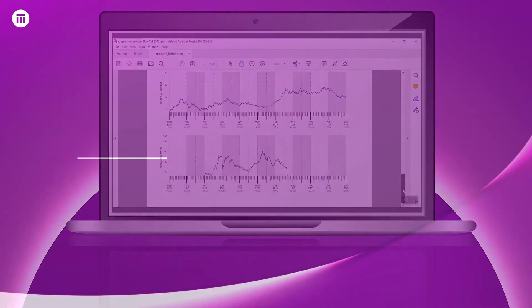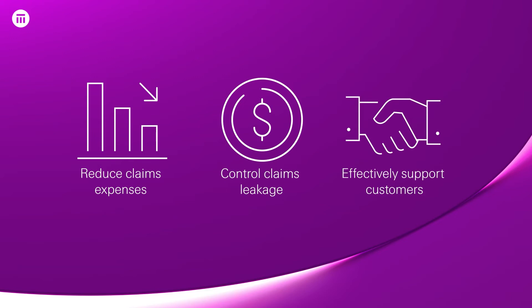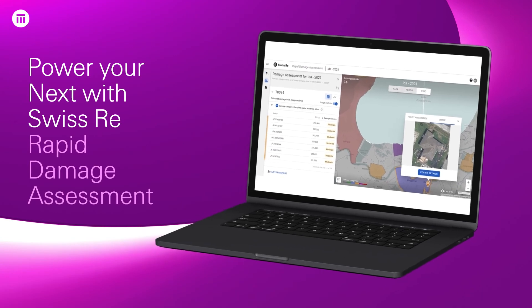With RDA, insurers can now reduce claims expenses, control claims leakage, and effectively support their customers in the time of need. Power your next with Swiss Re Rapid Damage Assessment.